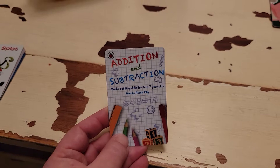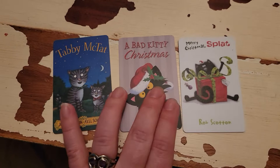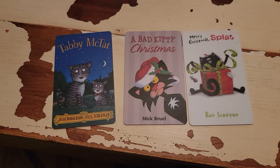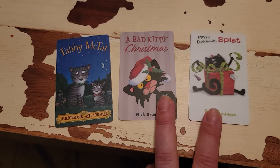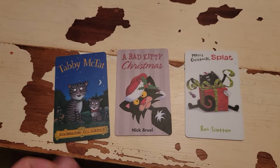Some cards that my younger daughter, who is almost two, really likes. These are some of the story cards. The Tabby McTat and some of the other Julia Donaldson ones are a big hit because she likes the sound effects, she likes the music that they have on them, and they're just really fun all together. She really loves the Splat and Bad Kitty ones too. The Julia Donaldson ones without music she doesn't really care as much about.